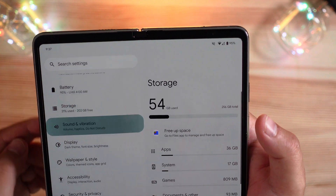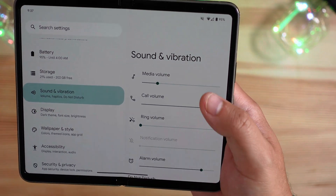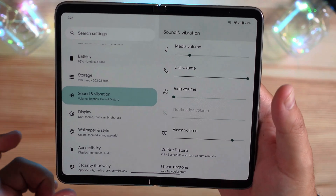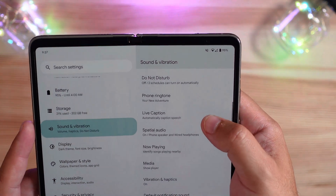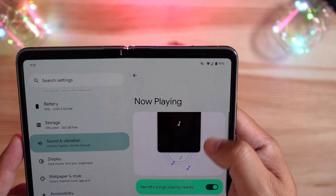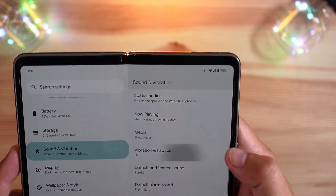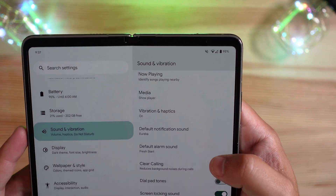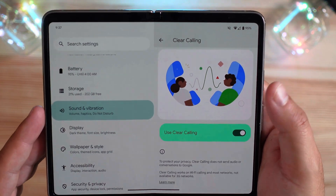Sound and vibration: they have separated out notification volume from media volume, from ringtone volume, call volume, and alarm volume. It's not as simplified as before but gives you a lot more control. You have Do Not Disturb, ringtone selection, live caption on and off, Now Playing with history, and vibration and haptics — same as before. Default sounds and clear calling to prioritize your voice in conversations.